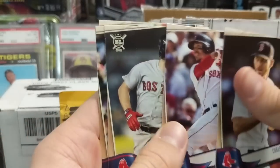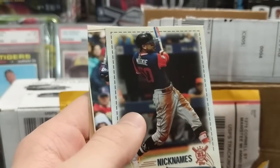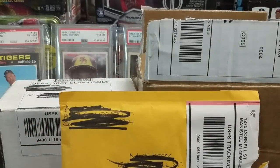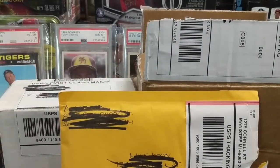And then Chris Sale, Mookie Betts, Brock Holt, Bogaerts, JD from Gypsy Queen, Mookie nicknames, and Pedroia. Awesome — thank you, Mark, Memory Sports Cards Inc. Make sure to go check out his channel.